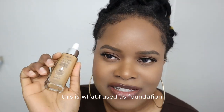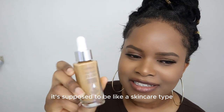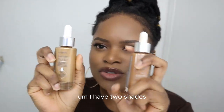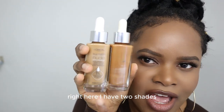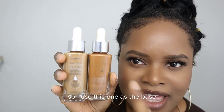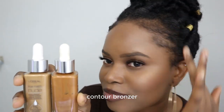This is what I used as foundation, but it's not a foundation — it's a tinted serum. It's supposed to be like a skincare type product. You know how you do the no-makeup makeup look? This is the reason why I got this. I have two shades right here.